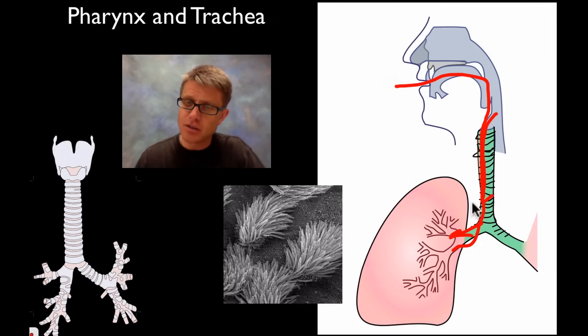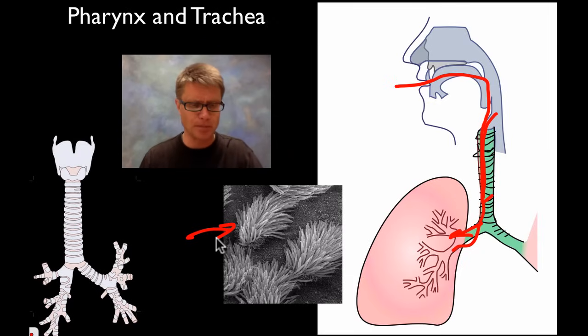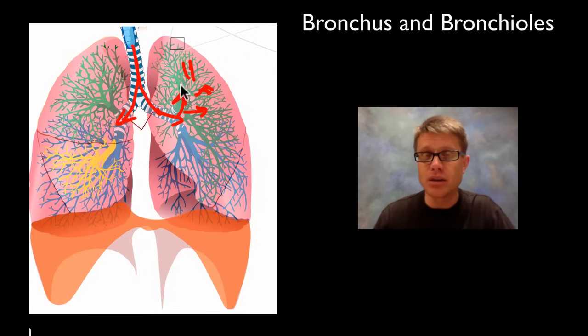The lining of the trachea and our respiratory system has cilia on it — tiny hairs that move material out of your body so you can cough it up and eventually swallow it. The structure almost looks like a tree upside down. We're increasing surface area by having the trachea branch into the bronchus, then bronchioles, and they just keep branching and branching. Your lungs are small, but they have the surface area of a tennis court.